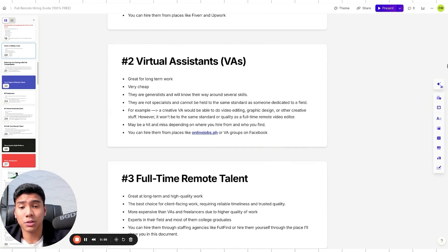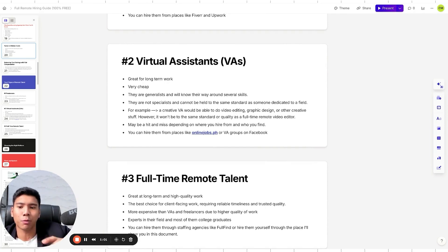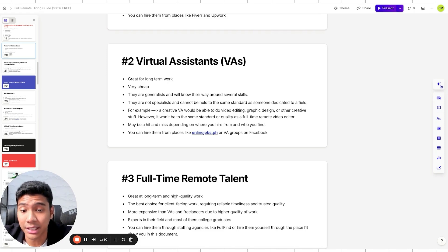Virtual assistants are great for long-term administrative work. They cost around $500 to $700 a month, are generalists who know their way around several skills, but are not specialists. A creative VA can do video editing, graphic design, and other creative tasks — but won't match the quality of a YouTube video editor with experience at million-subscriber channels. You can hire virtual assistants from places like onlinejobs.ph or VA groups on Facebook.